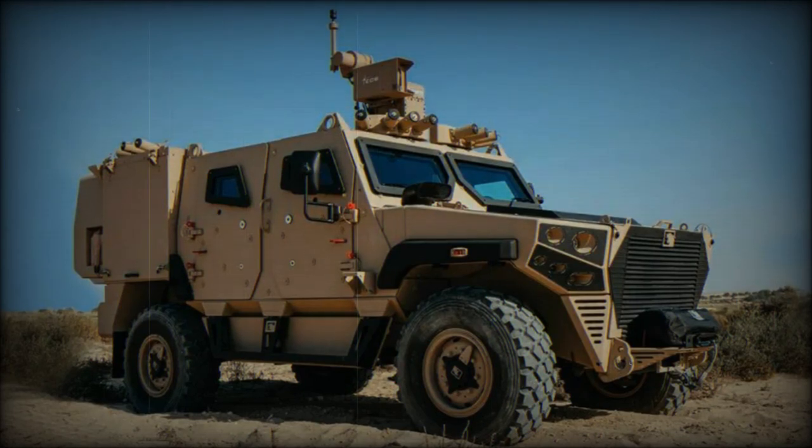On June 4, 2023, Edge, a defense and security group headquartered in Abu Dhabi, shared a tweet about the new Ajban MK2, unveiled at IDX 2021. Developed by NIMR Automotive, the vehicle offers significant improvements over its predecessor, incorporating new technical specifications and advanced features.